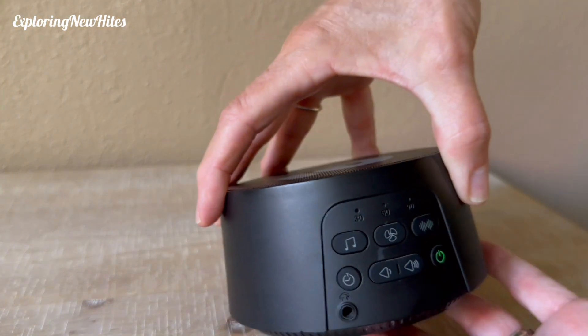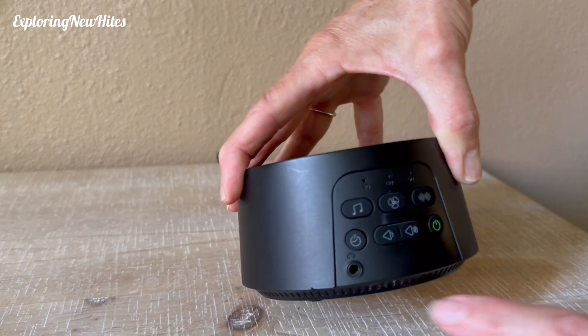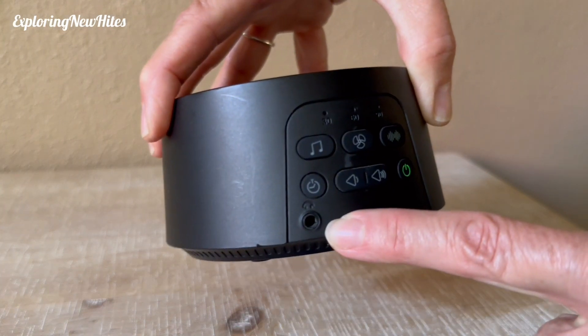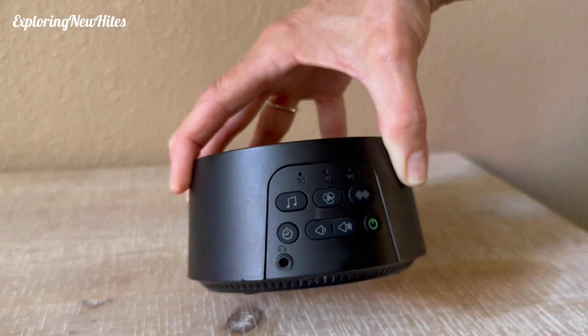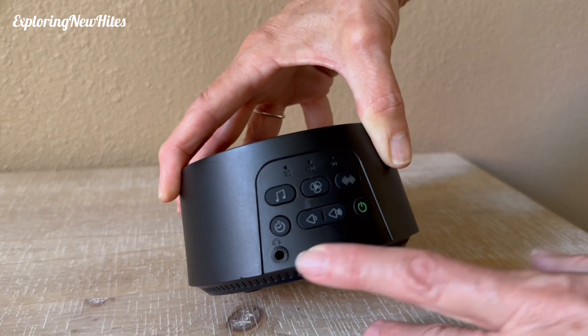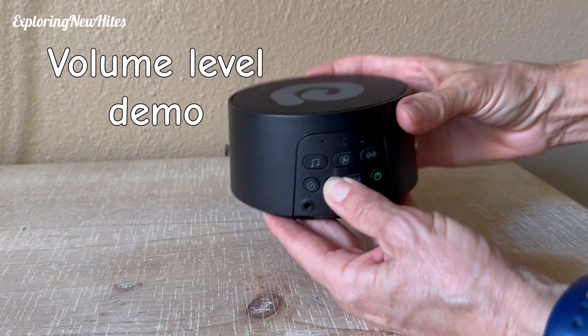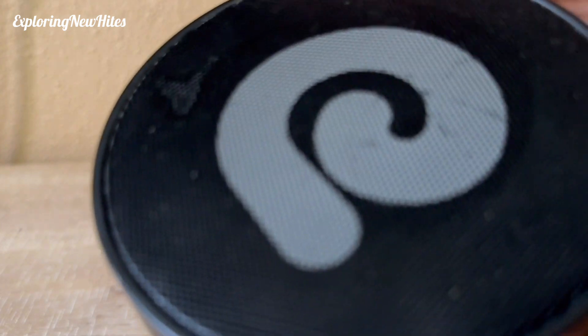There's also a sleep timer which you can set for 30, 60, or 90 minutes. And there's also a headphone jack if you wanted to listen that way — maybe if two people are sleeping and one doesn't want to hear the white noise, you could use the jack.